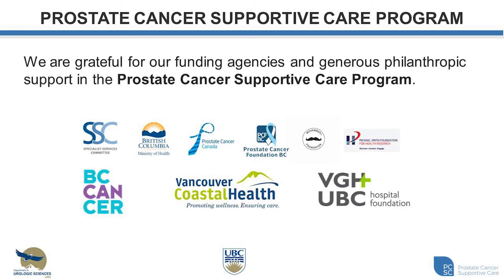I just want to take this opportunity to thank all of our supporters for the Prostate Cancer Supportive Care Program. The Specialist Services Committee provided funding to help us initiate this program in January of 2013, and more recently the Ministry of Health provided funding in 2017 that allowed for the provincial expansion of our program to reach more British Columbians with sexual dysfunction and survivorship issues following prostate cancer. I would also like to acknowledge all of the other agencies that have supported our program throughout the years, as well as the individuals and families that have provided generous philanthropic support.